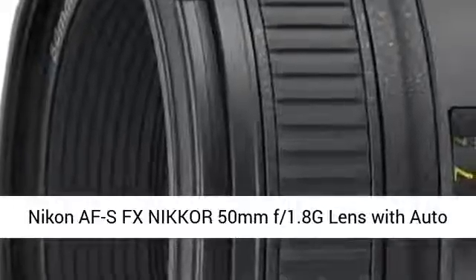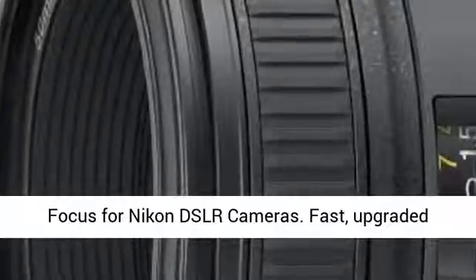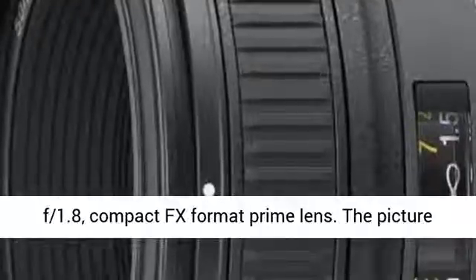Nikon AF-S FX Nikkor 50mm f/1.8G lens with autofocus for Nikon DSLR cameras. Fast, upgraded f/1.8, compact FX format prime lens.